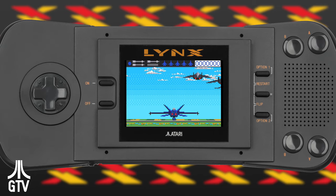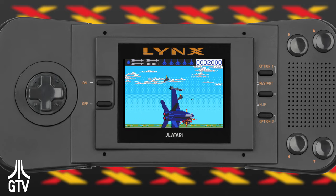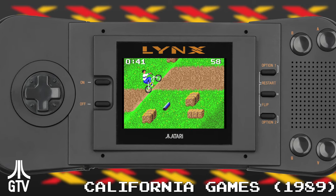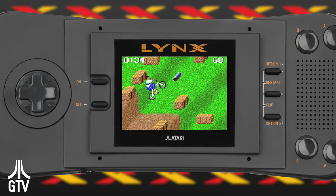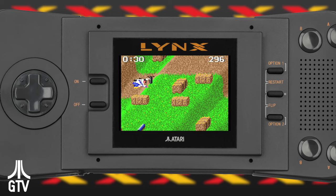This incredible piece of kit had 16-bit graphics and a full-color screen. 16-bit graphics were also seen in the Genesis and TurboGrafx-16, both of which were also brand new, but also huge machines. In the portable space, the Nintendo Game Boy, also released in the same timeframe, paled in comparison, with a screen that only showed four shades of green.